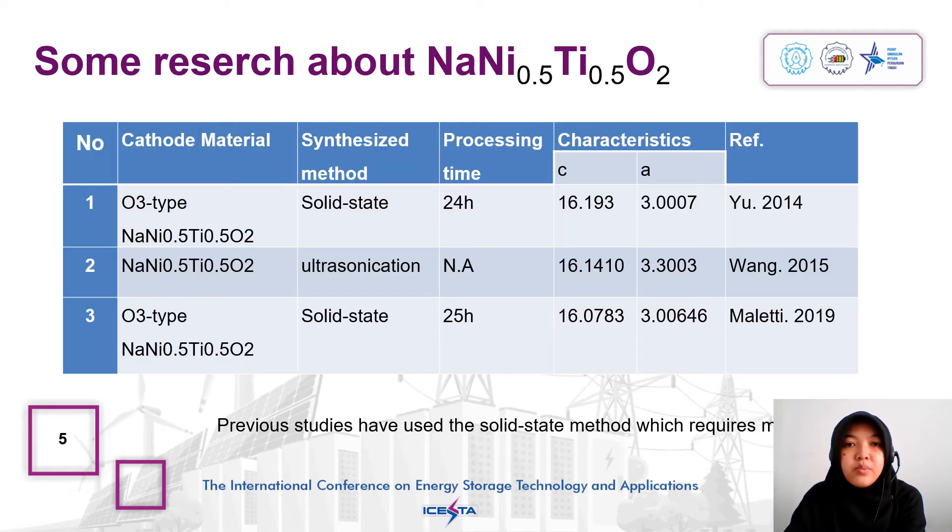Some research about sodium nickel titanium oxide: it was first reported in 2014 as a sodium battery cathode by UHR using the solid state method for 24 hours. According to Wang, sodium nickel titanium oxide is a material that is stable when exposed to air. This cathode is made using the ultrasonication method.